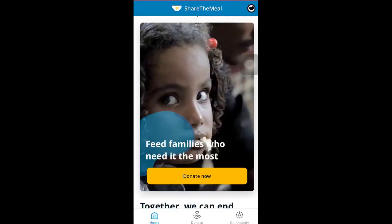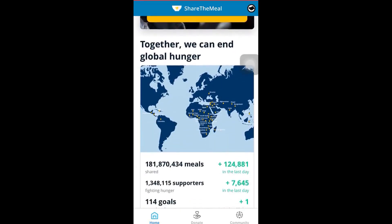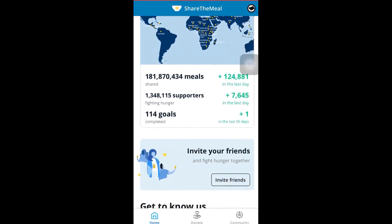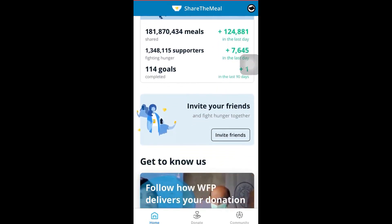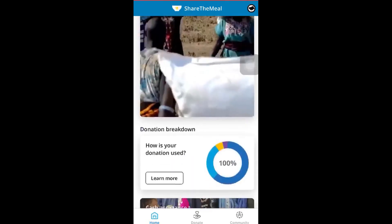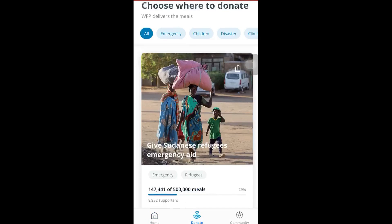Have you ever wanted to make a difference in the fight against global hunger but didn't know where to start? Introducing the Share the Meal app, a simple and reliable way to help provide food for those in need around the world. Created by the United Nations World Food Program, WFP, Share the Meal has been used by millions of people globally to donate meals to children and families facing hunger.